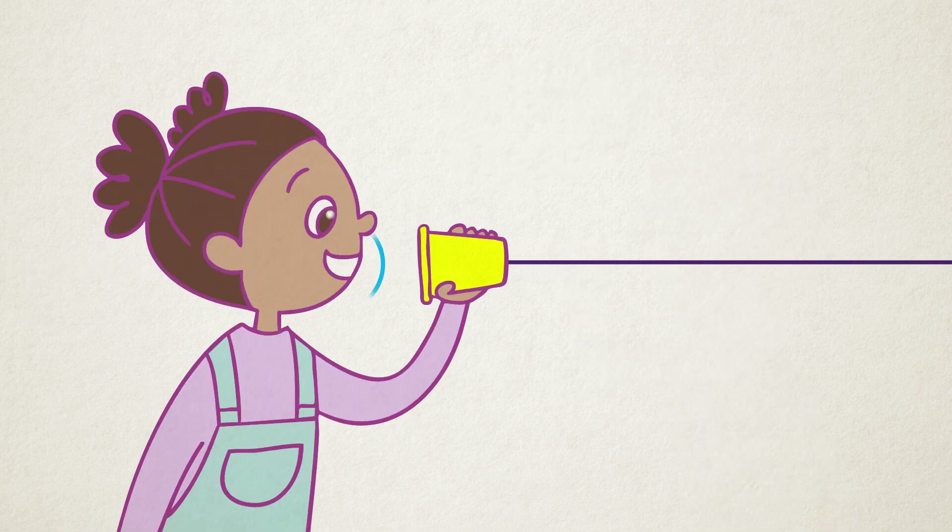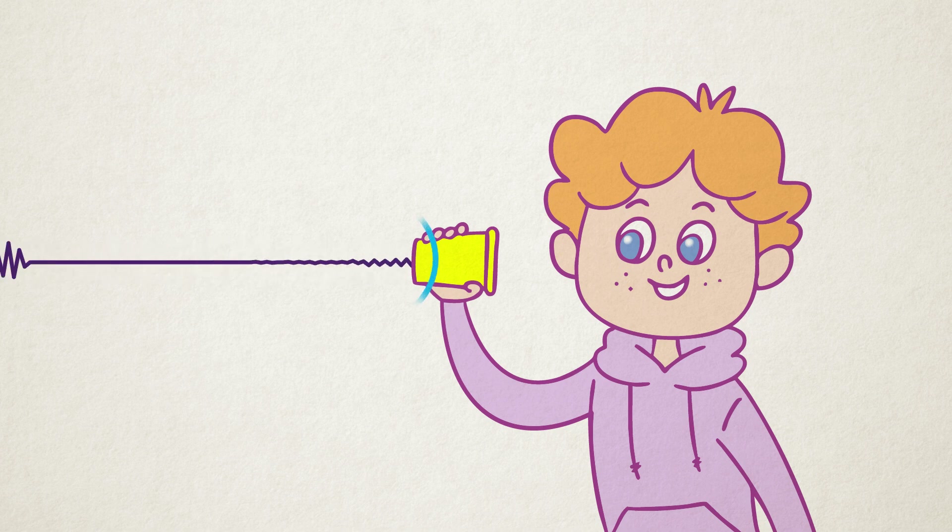Here's how it works. Your voice creates vibrations in the air, which are collected by the cup. These vibrations travel through the string and make the other cup vibrate. That's how your voice reaches the other side.